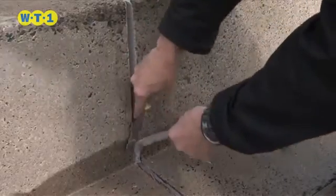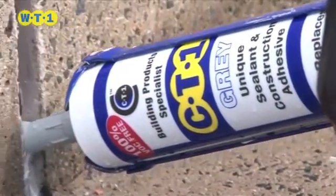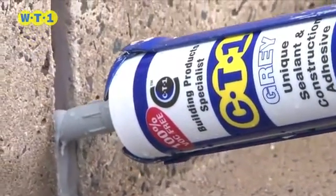WT1, when used in conjunction with the complementing CT1 product range, can solve almost all situations, no matter how difficult, big or small.